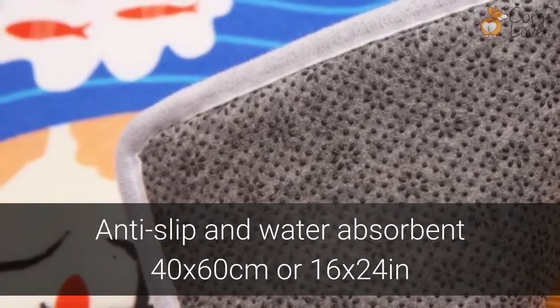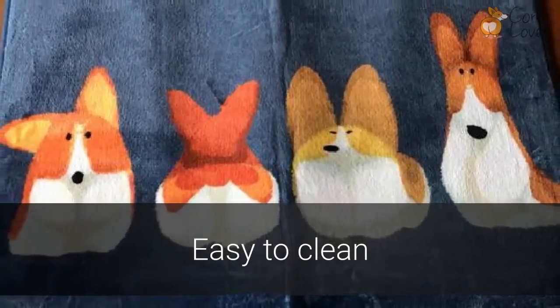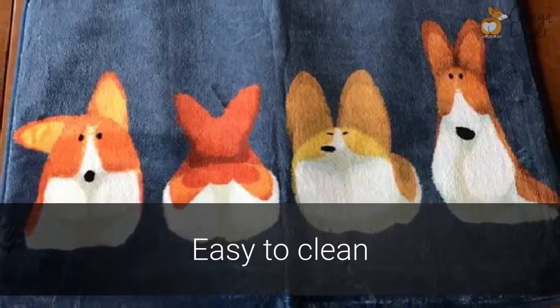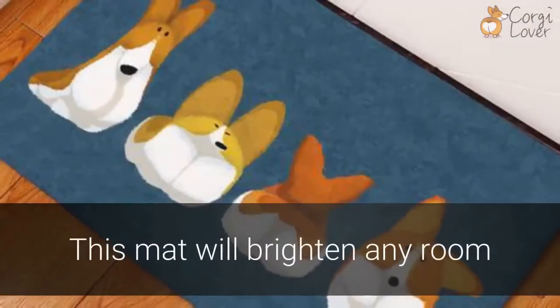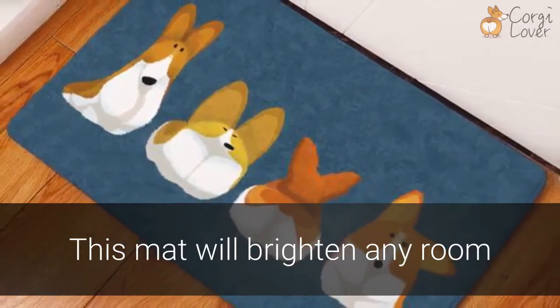It is made out of soft coral fleece. It's also easy to clean — the mat is hand washable or machine washable, and you can vacuum or even dry clean it. With its vibrant colors and playful design, this corgi mat will brighten any room in your home.